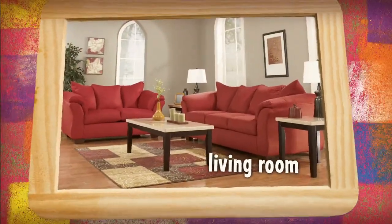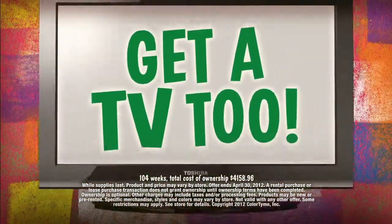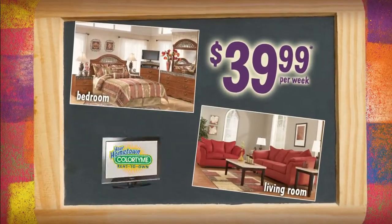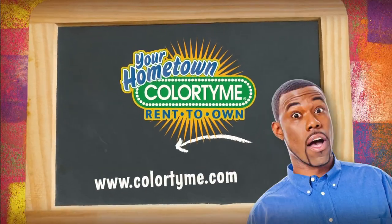ColorTime has complete living room and bedroom packages just $39.99 a week, plus a flat panel TV included with each room. Great furniture. Great price. Plus a TV. Great. ColorTime — good things and a good way to get them.